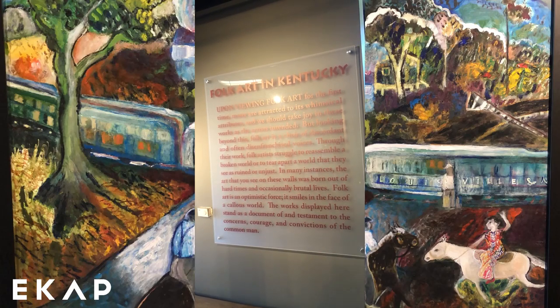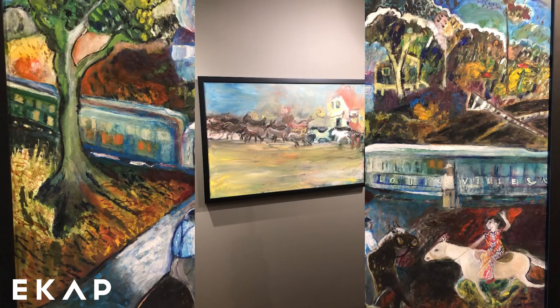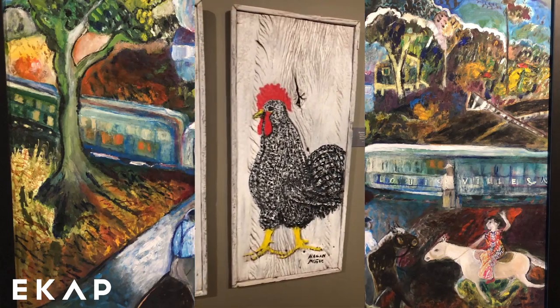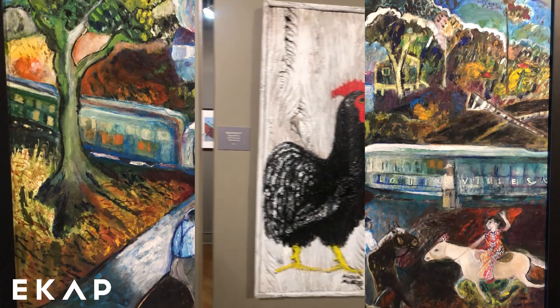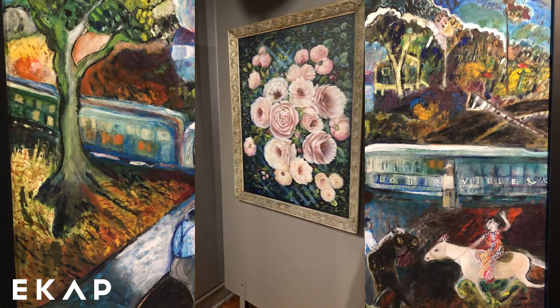Good afternoon. I'm Ethan Jenkins with the Eastern Kentucky Arts Project, and I'm back at the Folk Art Center to show you some of their permanent collection. Folk Art is mainly art made by untrained artists with deep cultural connections. The Kentucky Folk Art Center has a permanent collection of over 1,400 pieces of self-taught art.